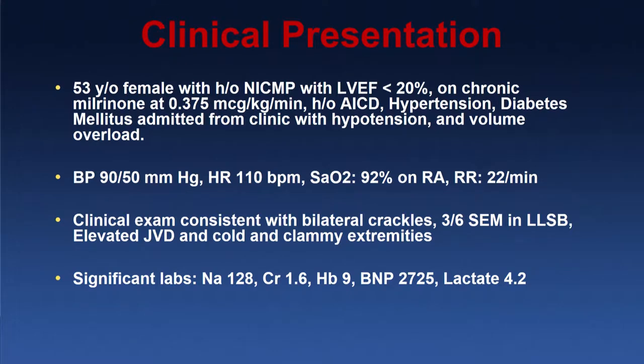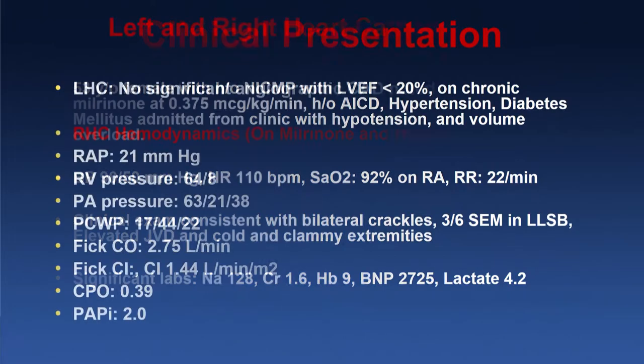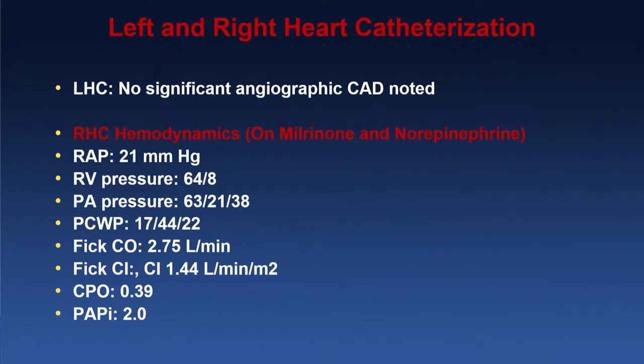Her labs were significant for a sodium of 128, creatinine elevated at 1.6 — much higher than her baseline — BNP of 2725, and elevated lactate at 4.2. We took her for a right and left heart cath. The left heart cath didn't show any new lesions. The right heart cath numbers were very interesting: RAP was up to 21, RV pressures were high, PA pressures were high at 63/21 with a mean of 38. Her wedge was elevated with a mean of 22, and the V-wave was up at 44 mmHg. Fick cardiac output and index were consistent with cardiogenic shock — 2.75 and 1.44 — on milrinone and levophed.